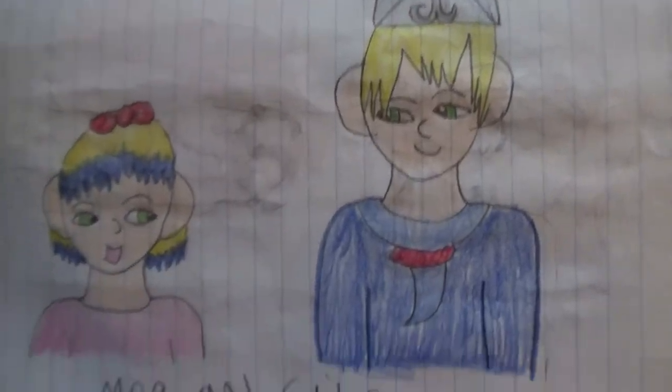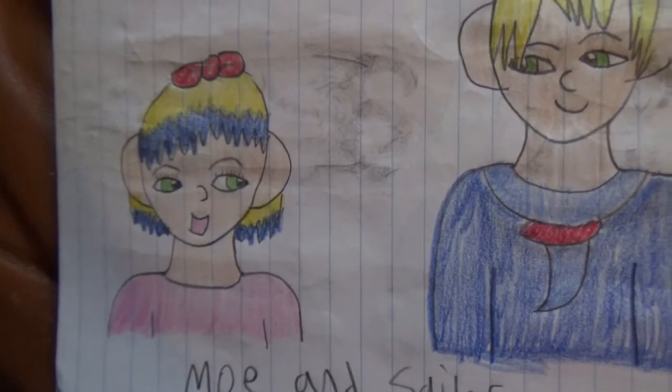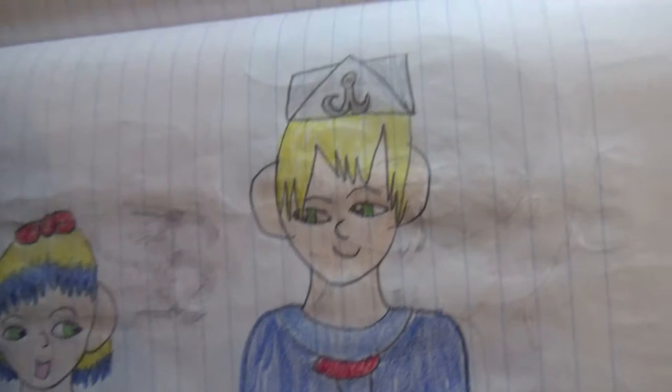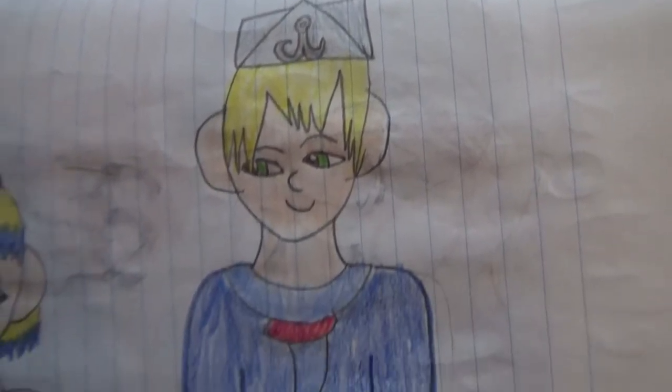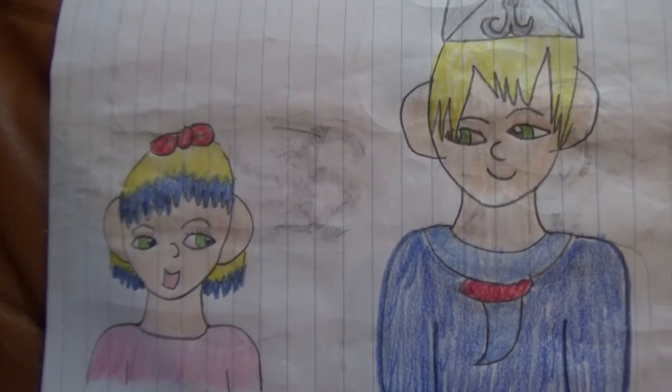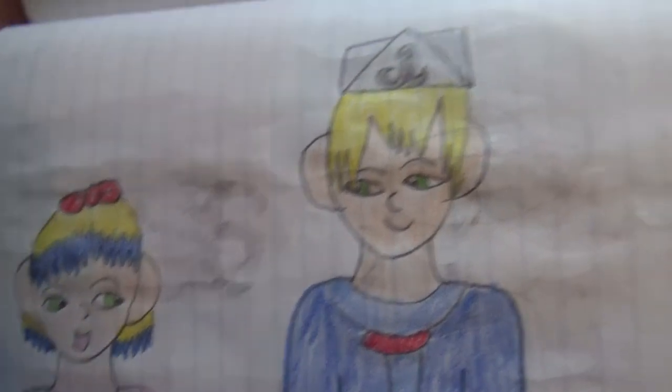Moe and Sailor — Moe is Luca's little sister, well, not really little sister — litter mate. Sailor. These are both young kids about the same age in this picture, but she's short so she's probably shorter than that.